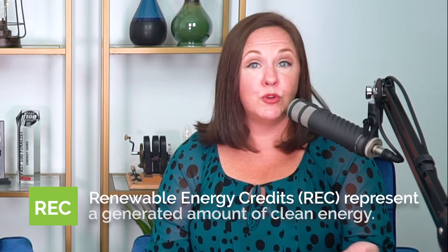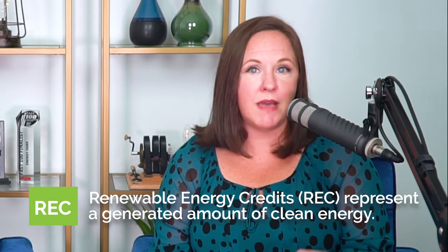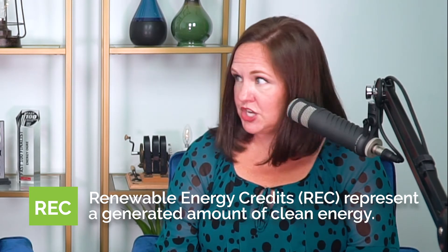We have a unique marketplace to support green energy. Renewable energy suppliers receive a REC, or a renewable energy credit, for every megawatt hour of electricity that they generate and supply to the grid. Those credits are then sold to wholesalers and retail providers who offer renewable energy plans, and they must purchase the necessary number of RECs to offset the amount of electricity used by their customers who are enrolled in renewable plans.